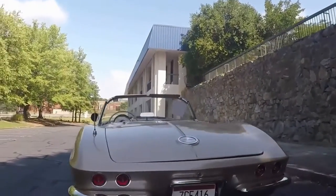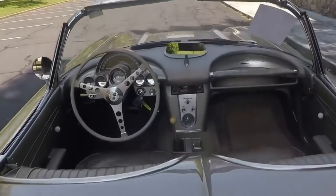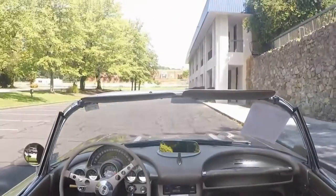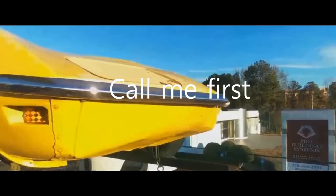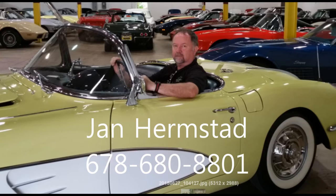Very, very sharp car. Make somebody a proud owner. Nothing missing as I can tell. So come and see me — Jan Hermstad at Bayavet. Call me first: 678-680-8801. And thank you for looking.